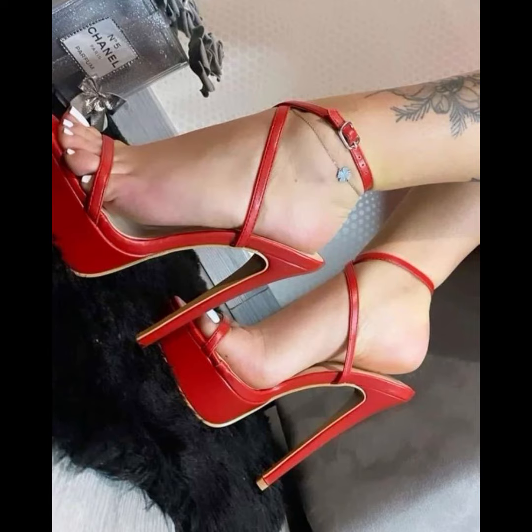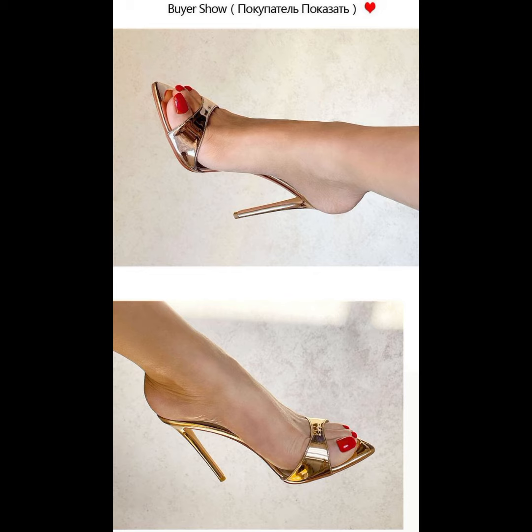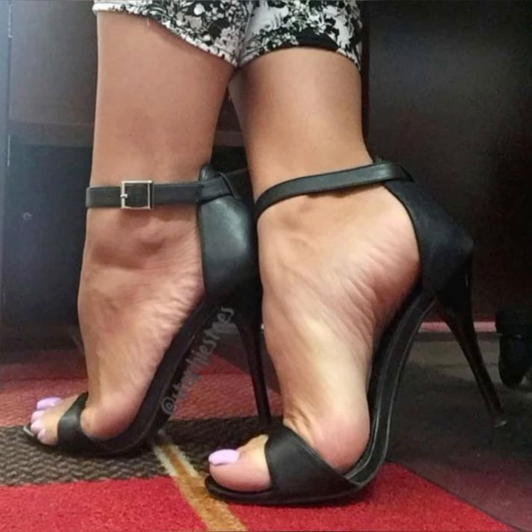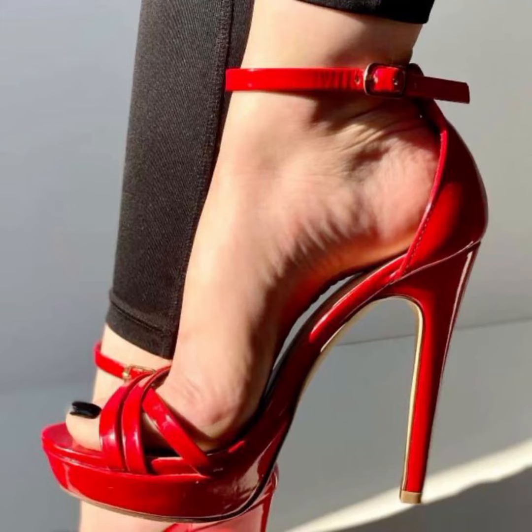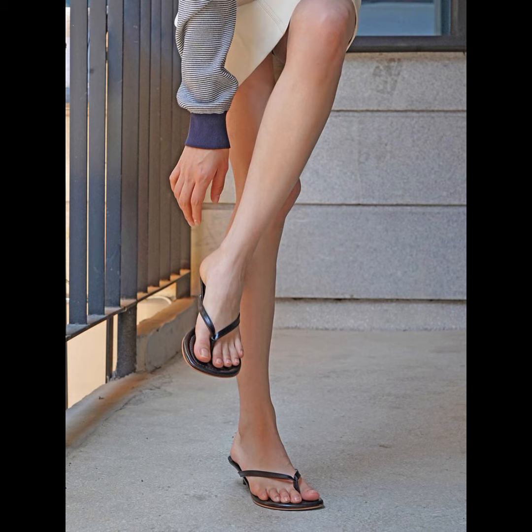If you're looking for a more comfortable option, block heels are a great choice — they provide stability and support. High heels can instantly elevate any outfit, so please subscribe to my YouTube channel if you like this collection.